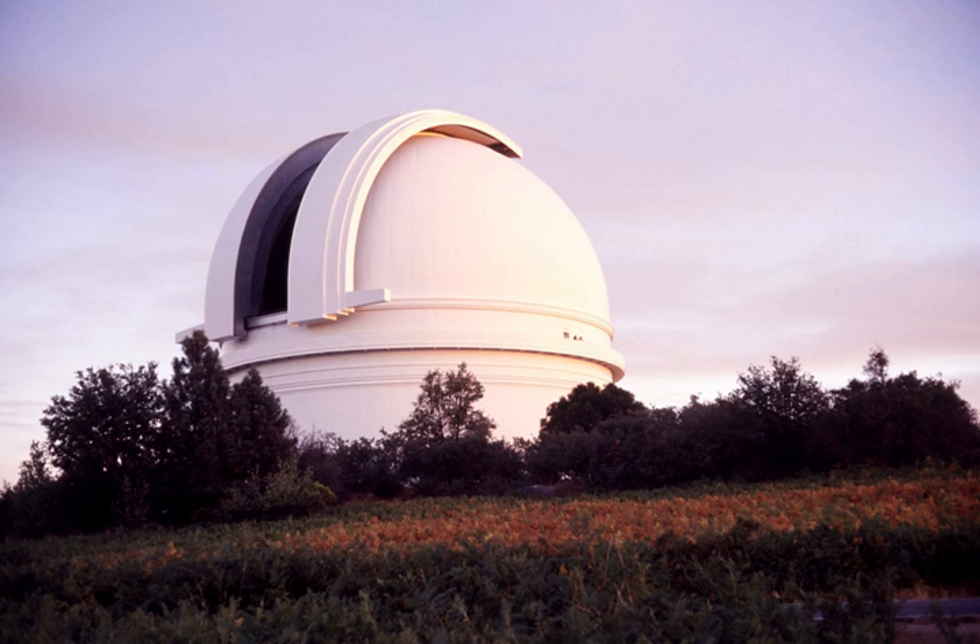Mount Lemmon Survey is a part of the Catalina Sky Survey with observatory code G96. MLS uses a 1.52 m (60 in) Cassegrain Reflector Telescope operated by the Steward Observatory at Mount Lemmon Observatory, which is located at 2,791 m (9,157 ft) in the Santa Catalina Mountains northeast of Tucson, Arizona.